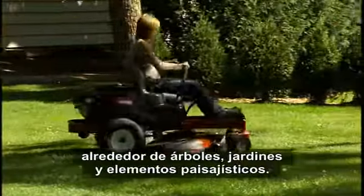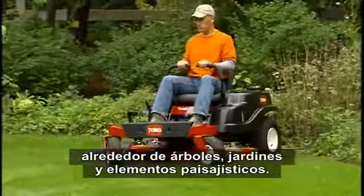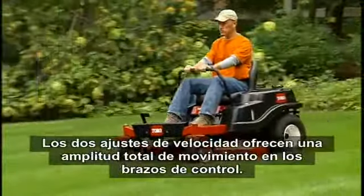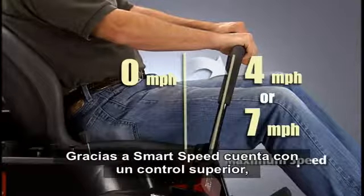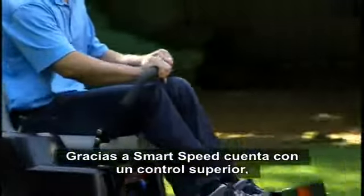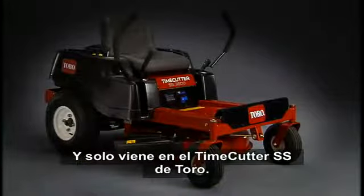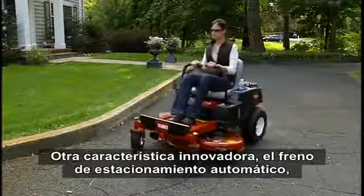You can choose the slower speed range when needed for easy maneuvering around trees, gardens, and landscaping. For larger open areas, switch to high speed and finish quickly. Both speed settings give you full range of motion in the control arms. With Smart Speed, you get enhanced control at your fingertips without compromising performance or cut quality — and it's only available on the Toro Time Cutter SS.